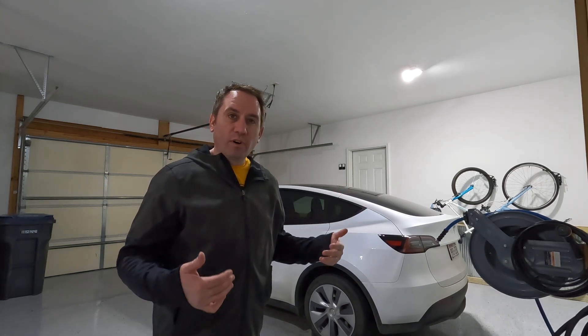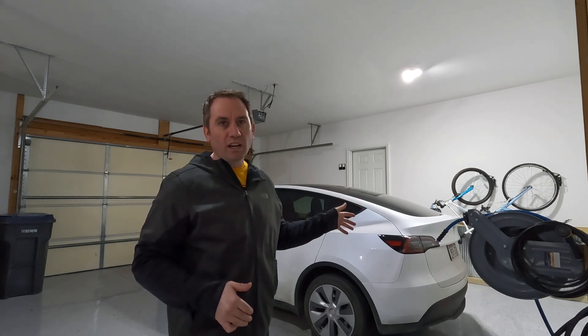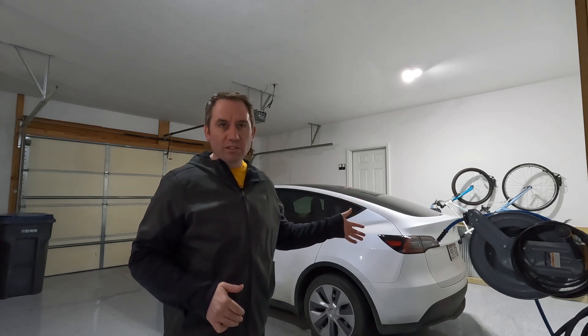That's because the front tires are in good shape — they'll probably last to 40,000 miles. So there are a couple of different factors on why electric vehicles go through tires faster than internal combustion engines.